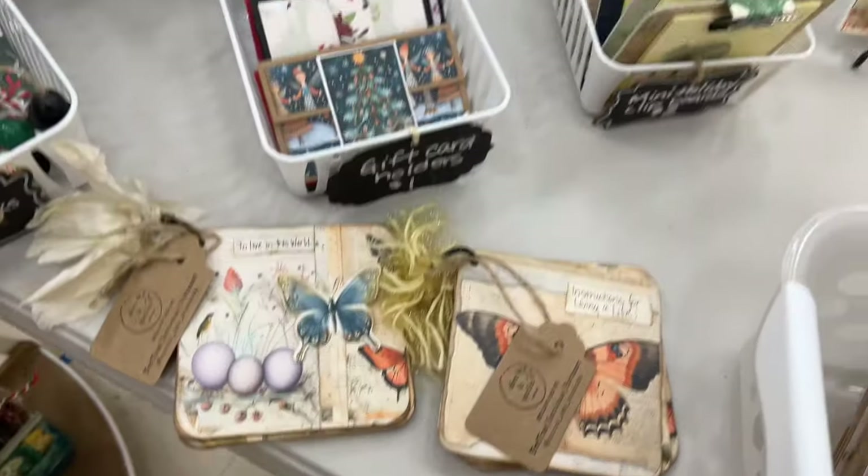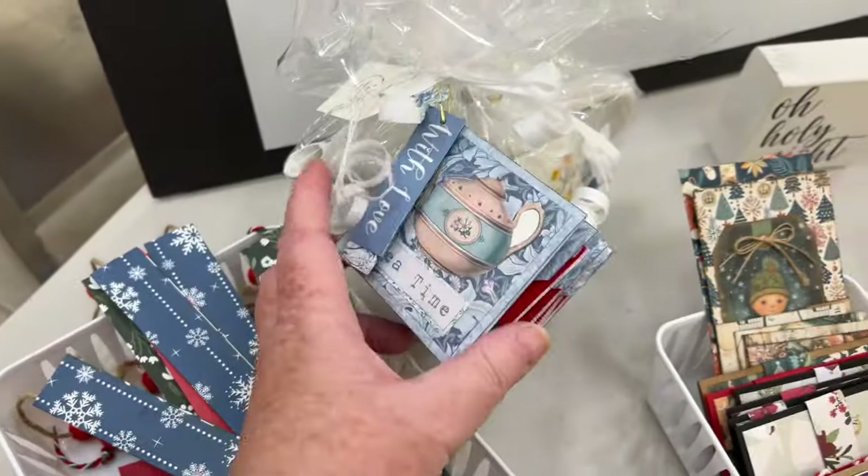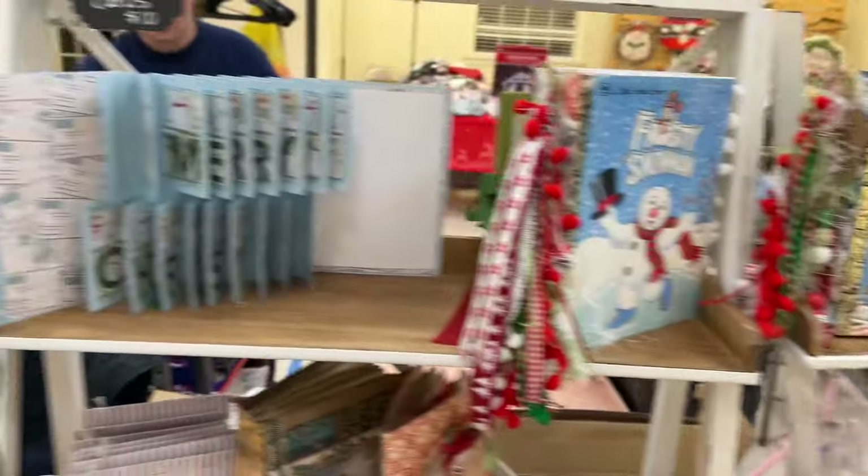And I have some of my little quote books with the Mary Oliver quotes that I love. They're here. Gift card holders. Got my little tea favor. Little beaded bookmarks.